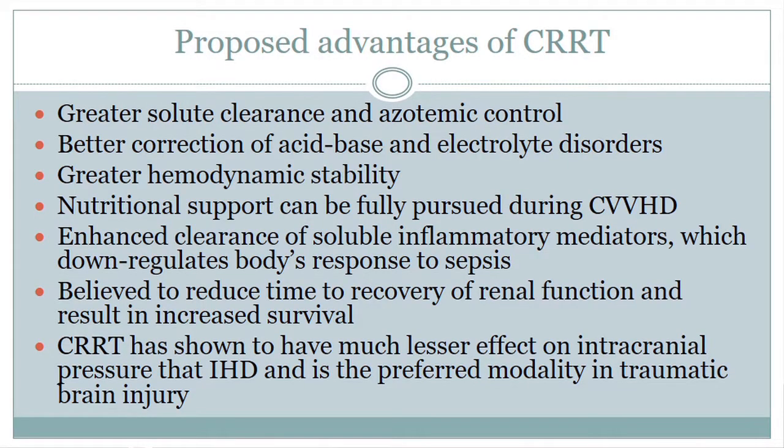CRRT is proposed to have better solute clearance, azotemic control, and better correction of acid-base and electrolyte disorders. It allows patients to have greater hemodynamic stability as it is continuous and low dose. Nutritional support can be fully pursued with CRRT, which is not always the case with intermittent hemodialysis. It's also proposed to have enhanced clearance of inflammatory mediators, which contribute to sepsis, though there is some controversy over that. It's believed to reduce time to renal recovery and result in increased survival — which is what I'll be focusing on. It has also been shown to have less effect on intracranial pressure, and it's the preferred modality in traumatic brain injury.